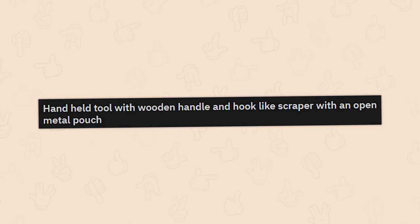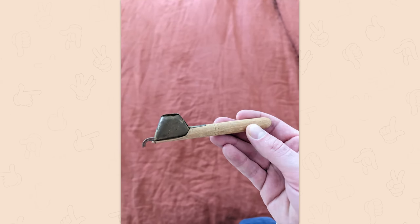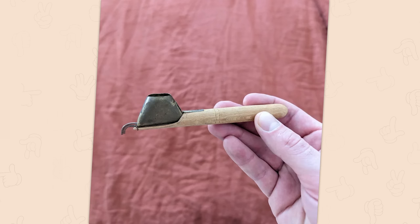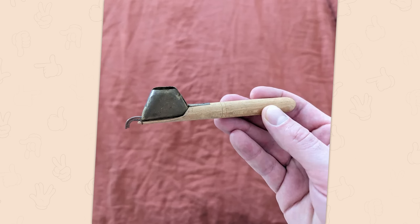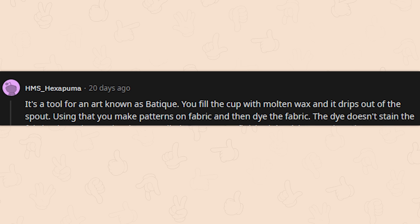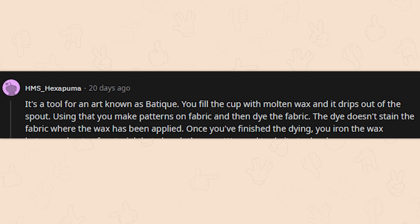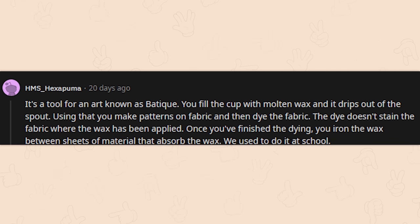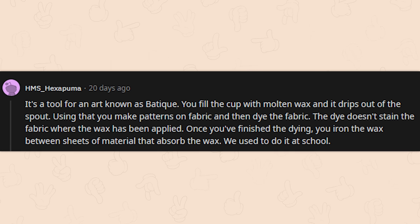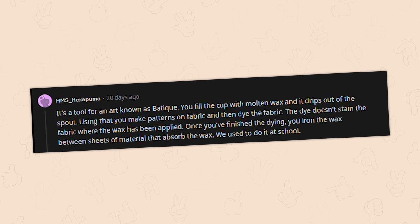A handheld tool with a wooden handle, a hook-like scraper, and an open metal pouch. This almost looks like some kind of pipe and tile tool — maybe drill a hole with the top thing and scrape something out with the bottom. It's a tool for the art known as batik — you fill the cup with molten wax and it drips out of the spout. You make patterns on a fabric, then dye it; the dye doesn't stain where the wax has been applied. Once finished, you iron the wax out between absorbent sheets. Very cool.